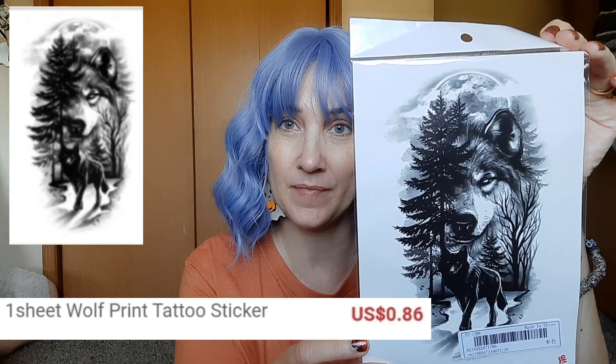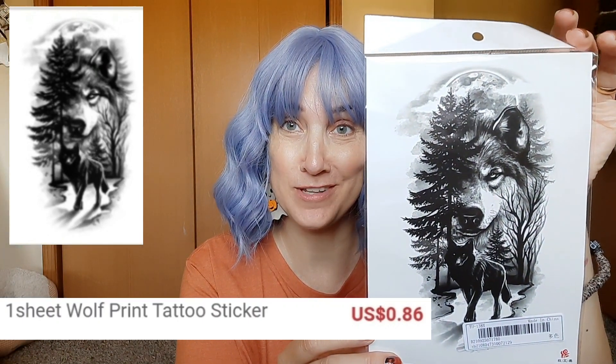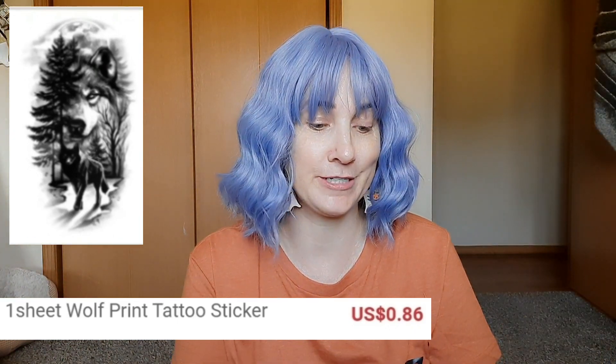I also got this for friend mail. I don't know if she'll actually want it, but I thought it was pretty cool looking. It's like a wolf looking over another wolf with a moon in the background, and it is a temporary tattoo. I've used these temporary tattoos before and they last like four days to a week. They're kind of fun to wear.